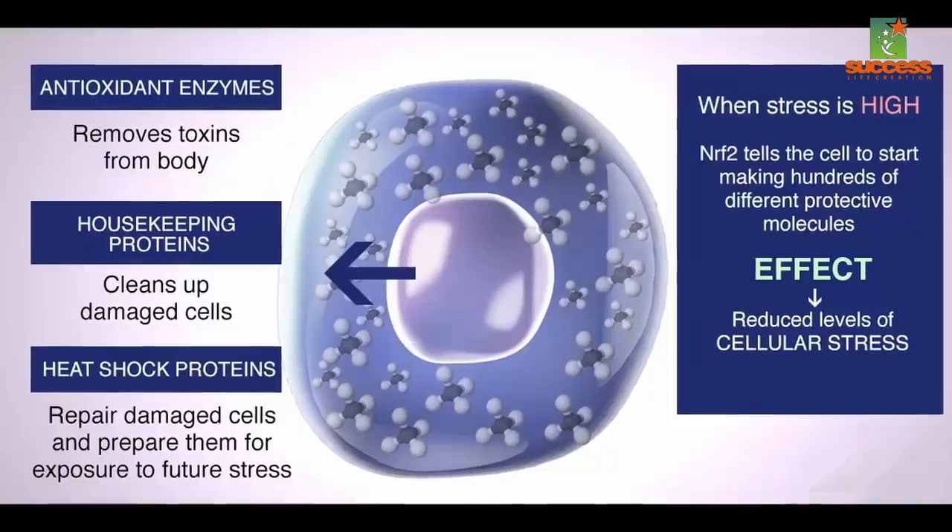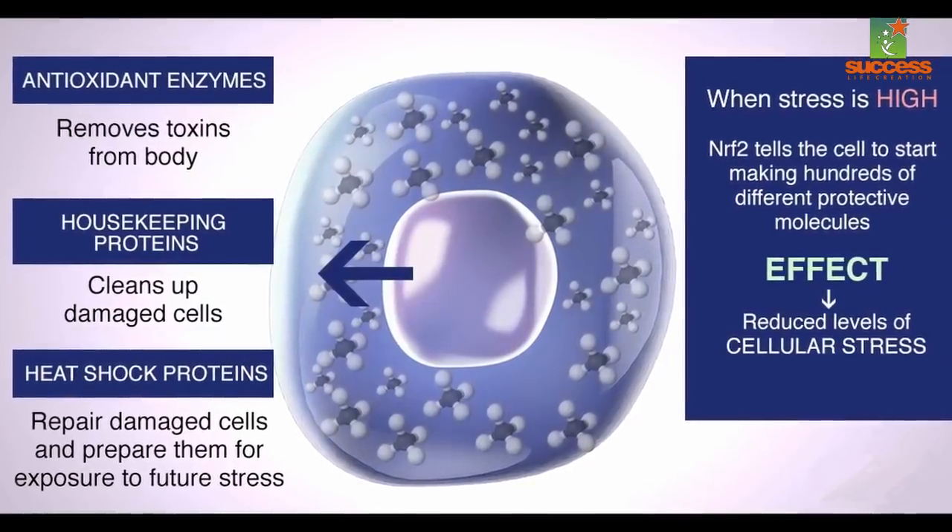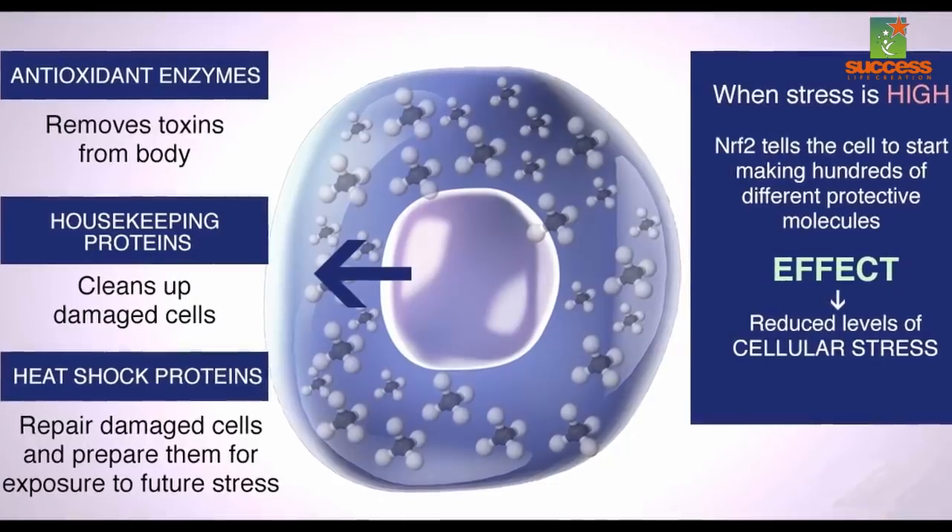NRF2, or the NFE2 related factor 2, is a transcription factor in humans encoded by a specific gene that regulates the expression of a set of antioxidant and detoxifying agents. NRF2 is the head of our internal defense system. In this video, I shall be discussing NRF2 synergizers and then ultimately show you how molecular hydrogen acts as a selective NRF2 activator.